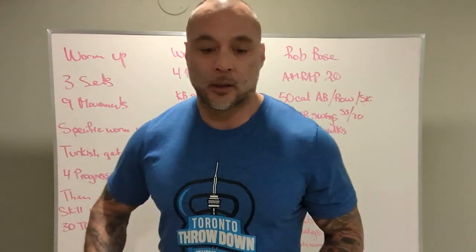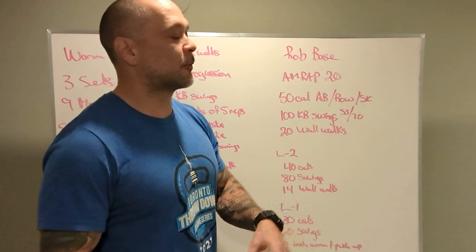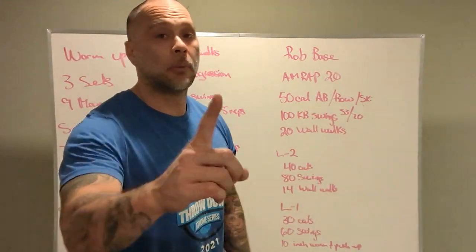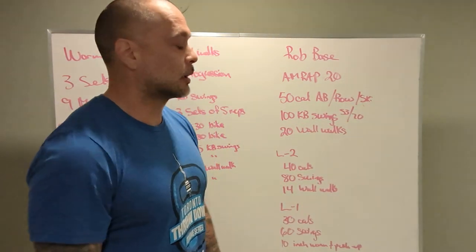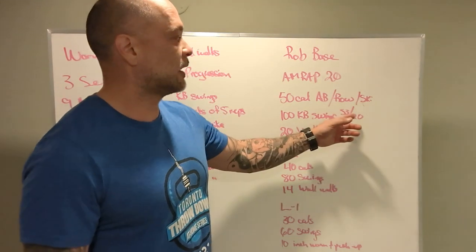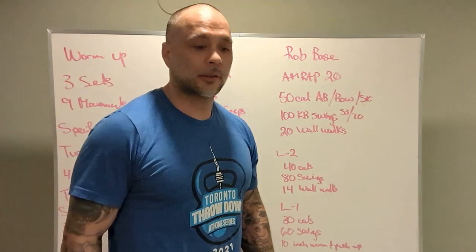All right, workout. Raw base. 20-minute AMRAP with a partner. 50 calories on the bike — bikes come first, then rowers, and then skier is extra. 100 kettlebell swings, 53 and 70, and those are overhead. 20 wall walks.